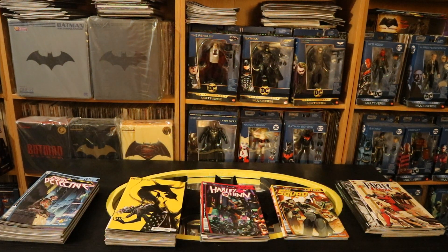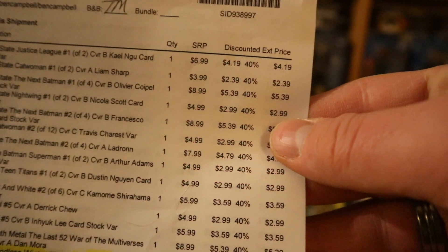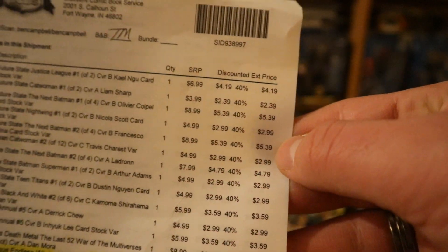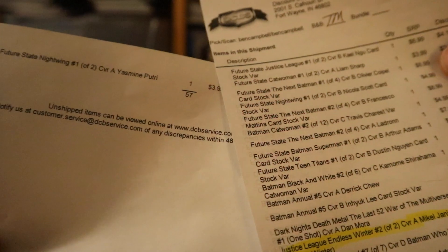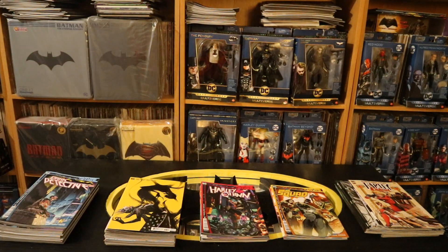Now I've got them separated into an order that makes sense to me. I'm going to take this invoice — as you can see, there's 40% off the cover price for each of the issues. It's going to be a total of 57 items. Everything seems to have checked out, so let's go ahead and take a look at each of the covers, pile by pile.